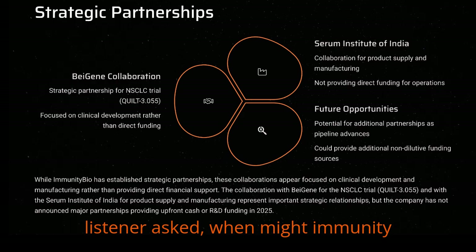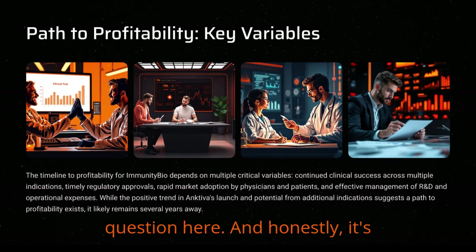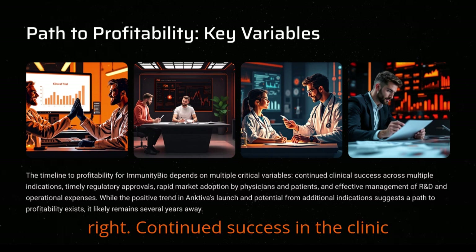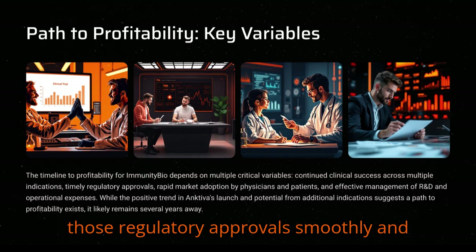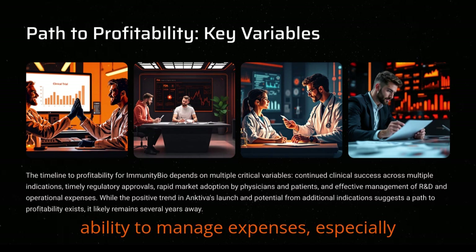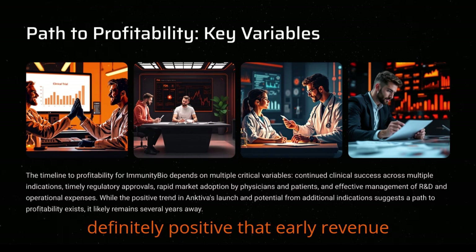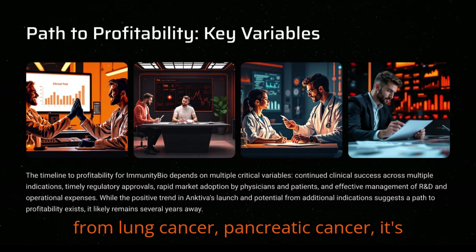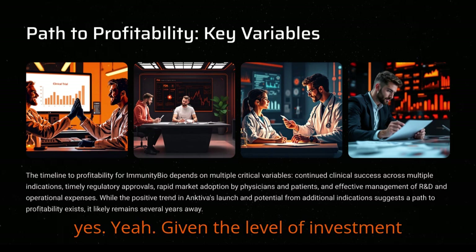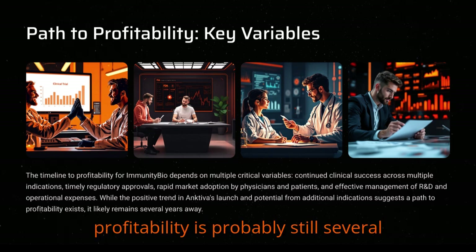Which brings us to the big question: when might Immunity Bio actually turn profitable? It's really difficult to put a precise date on it — too many variables. It depends on continued success in the clinic across multiple indications, getting regulatory approvals smoothly and on time, how quickly doctors and patients adopt the new treatment, and critically their ability to manage expenses, especially those heavy R&D costs. Given the level of investment still needed for R&D and scaling up commercially for potentially multiple large indications, sustained profitability is probably still several years out. It requires patience and continued execution.